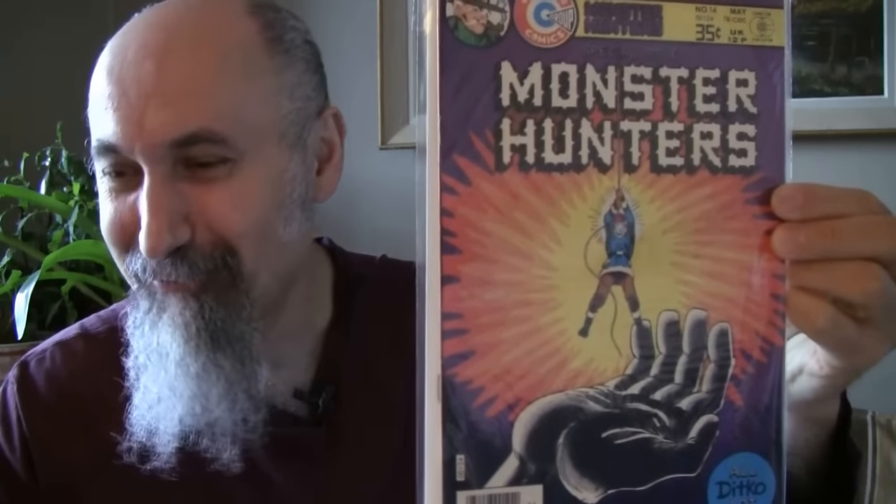Butch Cassidy — awesome. If you've never seen Butch Cassidy and the Sundance Kid, watch it — fantastic movie. Butch Cassidy number 1 from 1971, cost me $1.79, graded 6 to 6.5. Nice, beautiful copy.